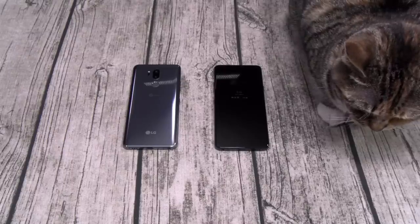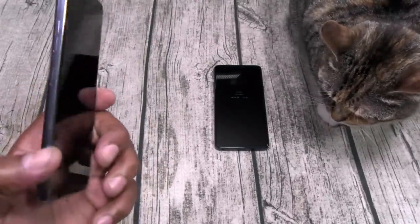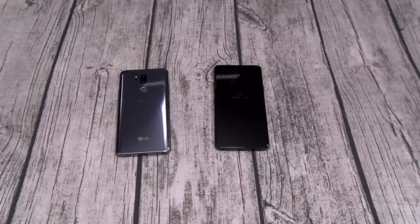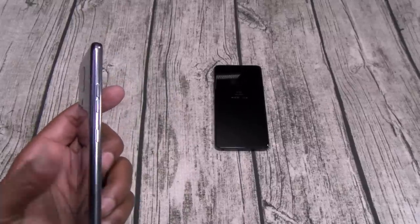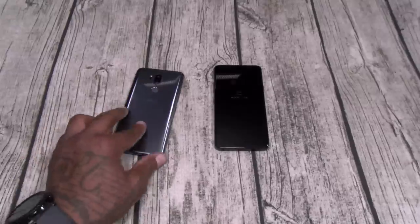Next: the Google button on the side. My same complaint with that is the same complaint I had with the Galaxy Bixby button — you can't remap it. You hit it once, you open Google Now; hit it twice, you open Google Lens. But imagine how dope it would be if you could hit that button to open Instagram, open your favorite contact, open YouTube — the apps or functions you use most. LG, if you're watching this video, we want to be able to remap that button. I don't really use Google Now like that, so I've got a physical button I don't really use.